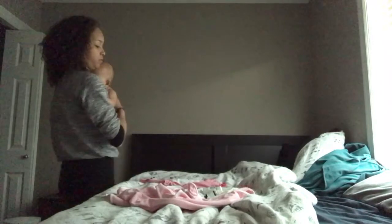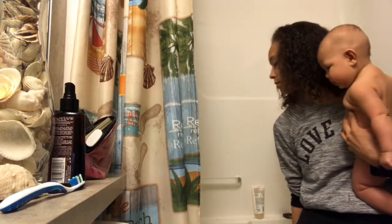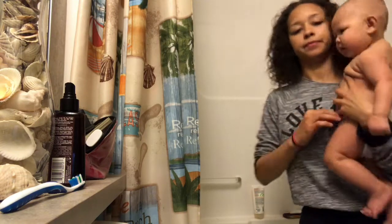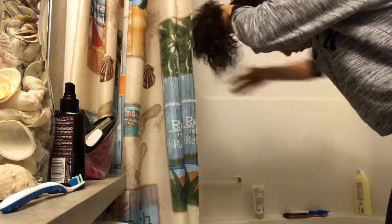Lastly I'm grabbing her vitamin D, her nose sucker, and a couple of washcloths. The whole time I was doing that I let the warm water fill into her bath so it stays warm while we get ready. Then I take her diaper off and put her in.